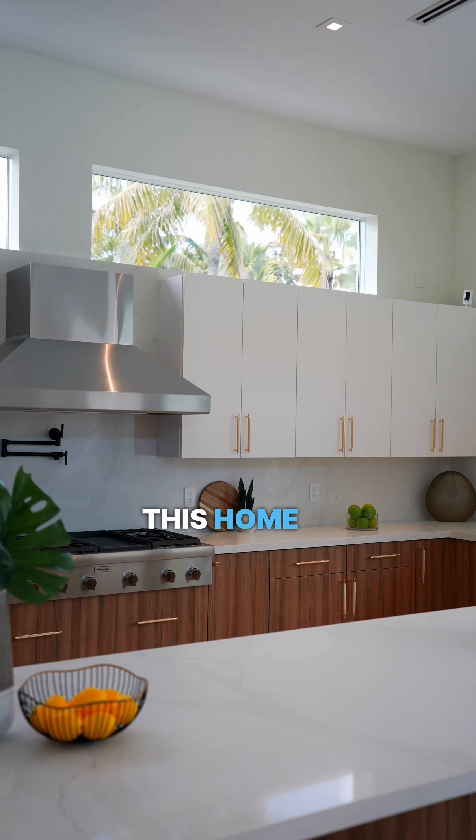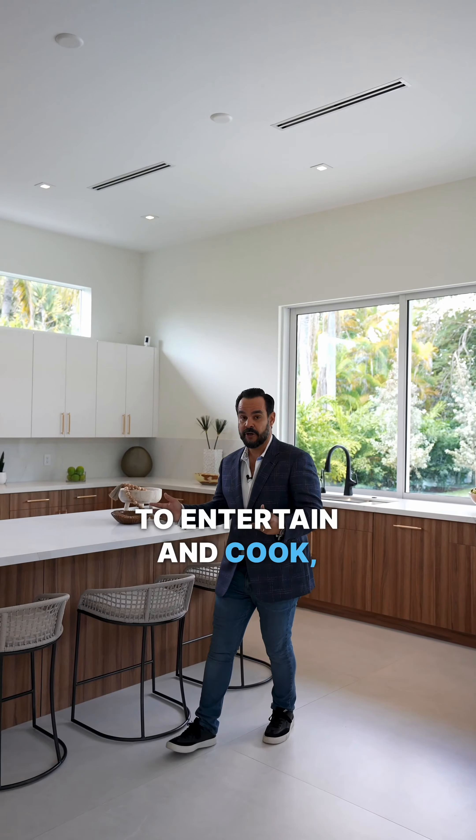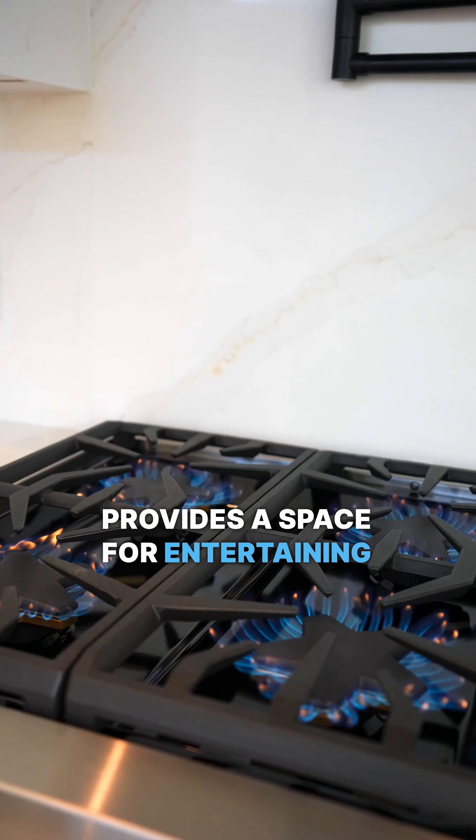One of my favorite features of this home is the spacious kitchen it offers. You get space to entertain and cook, and it provides professional, great appliances.